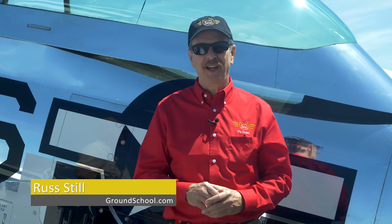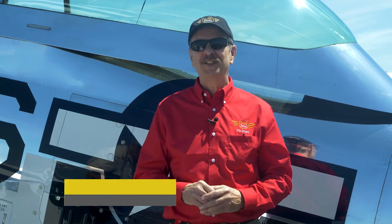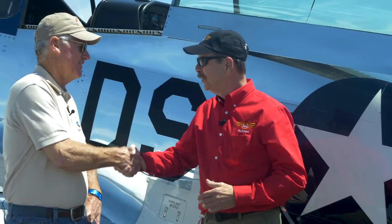Something really special happened here at Sun and Fun 2019 yesterday. One gentleman just passed 10,000 hours in a P-51 Mustang, and that person is my friend Lee Lauderback. Lee, how are you doing? Great, Russ. Good to see you again — glad to see Crazy Horse here. Now, 10,000 hours — that's a lot of time. Let's compare that to a combat pilot in World War Two. What might they get?